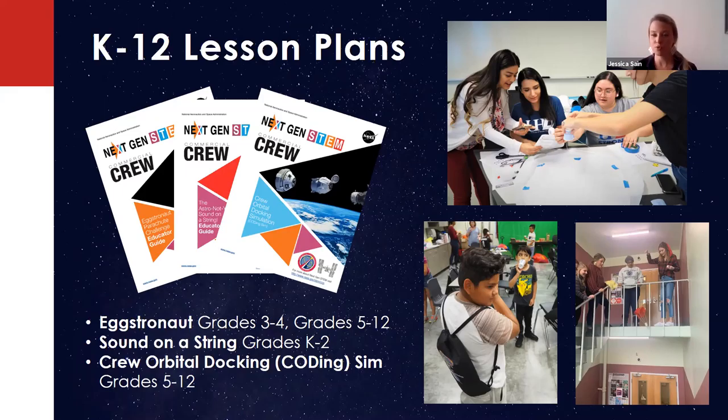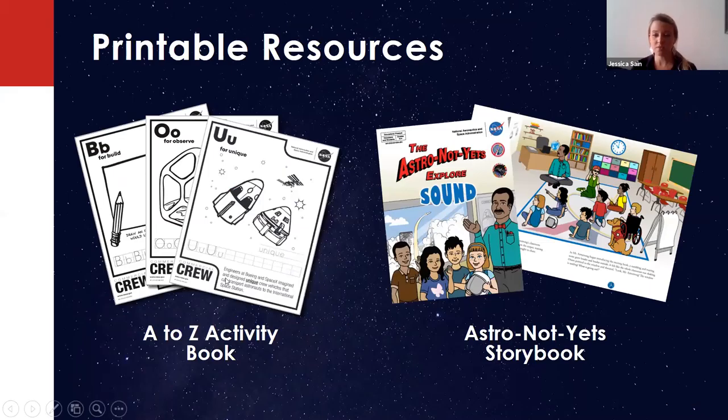We also have the Crew Orbital Docking, which is called our Coding STEM, where students use block-based programming in Scratch or Snap to dock one of the spacecraft to the international docking adapter. There's a variety of constraints teachers can select so they can meet their students' needs. We also have printable resources — an A to Z activity book for primary grade students, and the Astronaut Yet storybook that was just released, a free digital download that accompanies the Sound on a String educator guide.